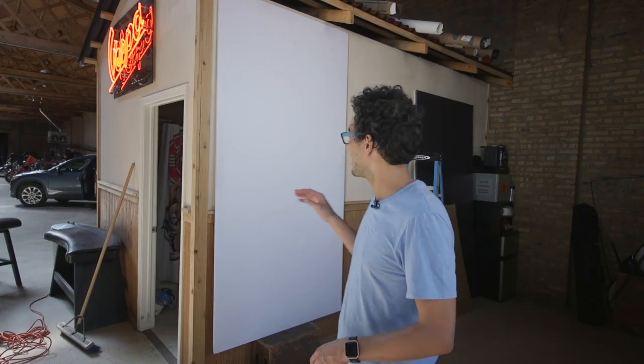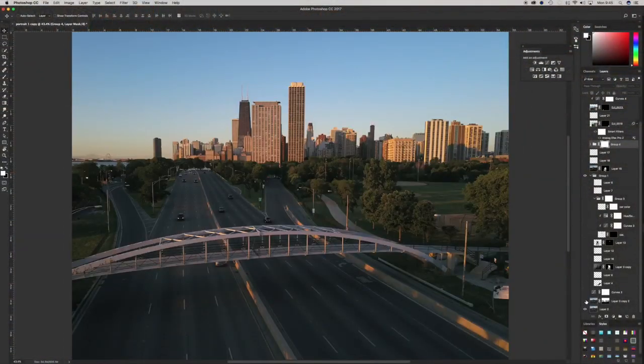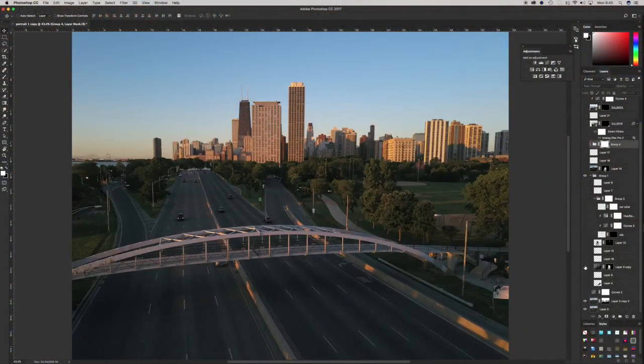Hey guys, I'm at the studio and I've got my shot set up that I'm going to do. This is the last part of the portrait. I have plates — I have a background plate, and that's the cityscape. And then I have myself sitting on the North Avenue Bridge, and then I'm holding a car. I did a car portrait plate here at the studio. And now I'm just going to shoot myself.